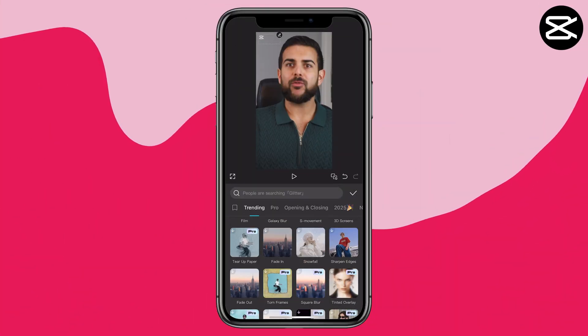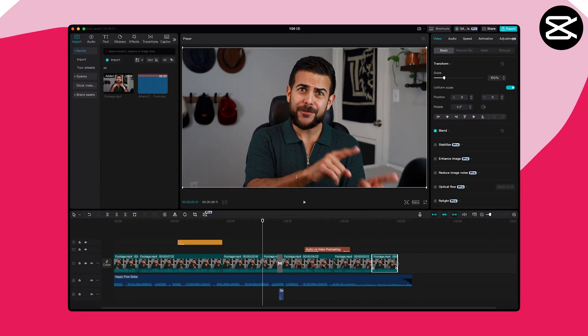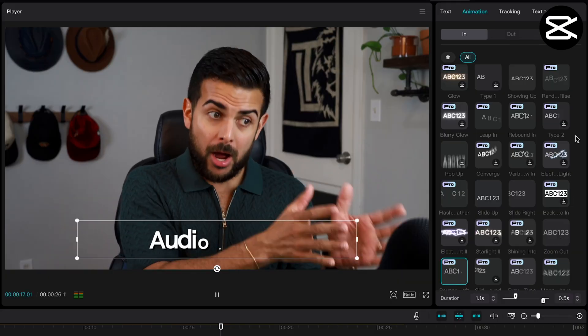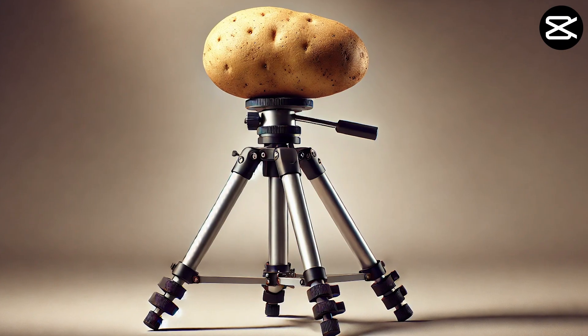Next up is CapCut, which actually started life as a mobile-only platform. For social media users, you probably know this app already, but the desktop version is getting super popular. The free version is loaded with a ton of features. You get access to basic editing tools like cutting, trimming, and splitting, but where it really shines is in the preset library — text animations that actually look good, tons of effects and filters, and free users even get access to AI features. Just don't go expecting anything revolutionary.